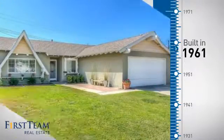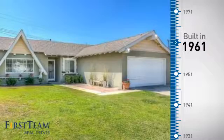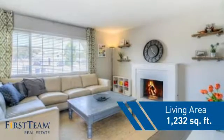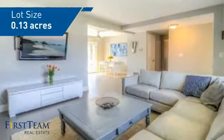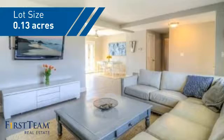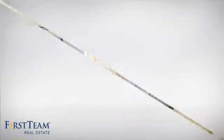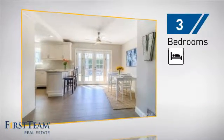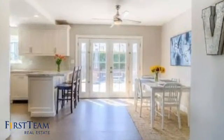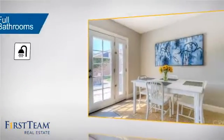This property was built in the early 60s and features over 1,200 square feet of space, giving you a spacious layout to play host or kick back and relax after a long day. Inside you'll find three bedrooms, so everyone has a private space to come home to, as well as two full bathrooms.